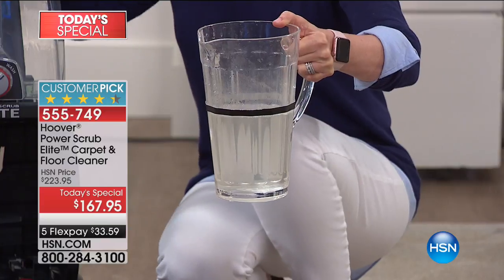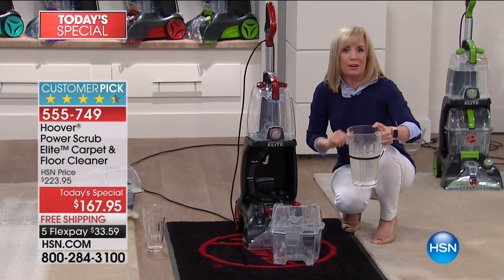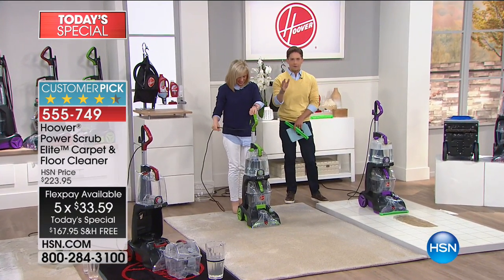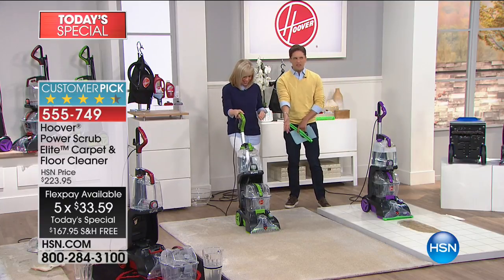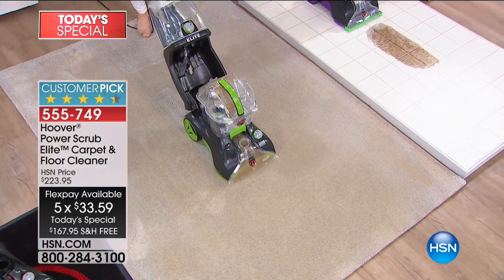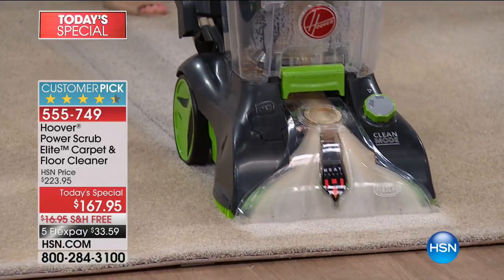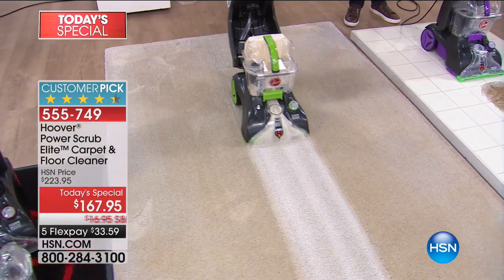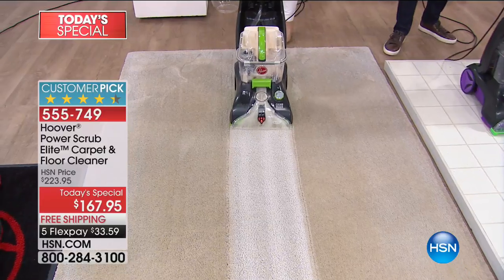Today is your day to own. Stop renting — for the cost of a rental on FlexPay, get a better model and get over $50 in savings from HSN plus free shipping. So many of us obsess about carpet color when we choose it — oatmeal or tan, beige or light gray. You choose 17 different shades and then they all turn brown. Look at the color of what's coming off this carpet when we clean it in a bigger, better way than any other model here at HSN.